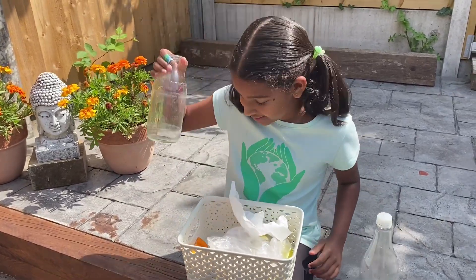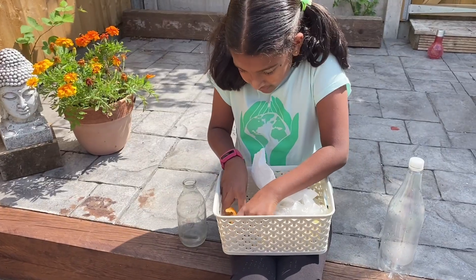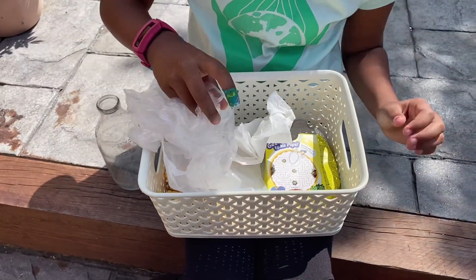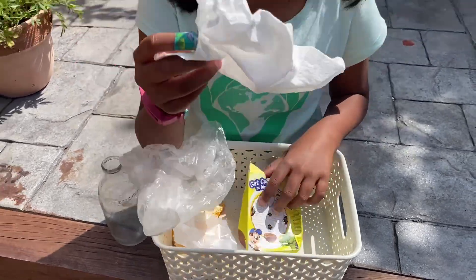Plastic, glass, food waste, plastic bags, cardboard, and some tissues.